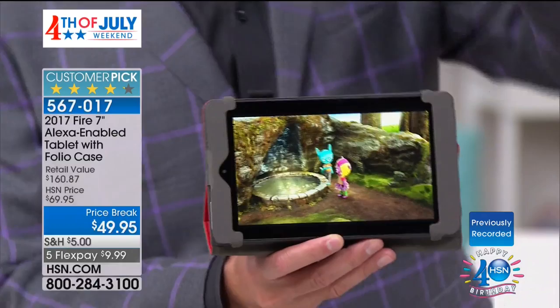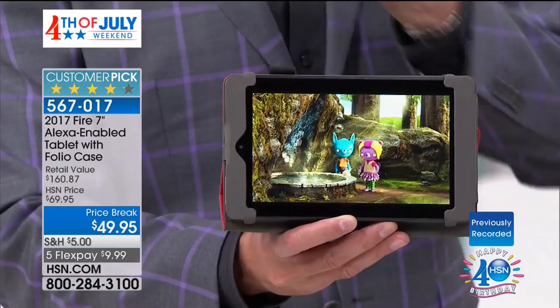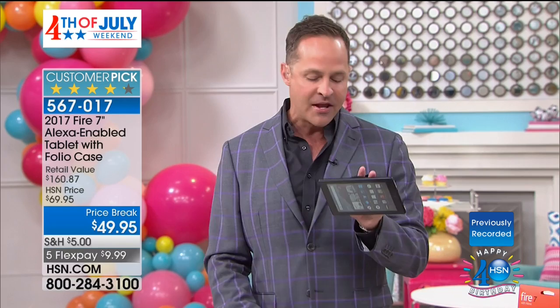I want to show you something that only this tablet does. No other tablet in the world has Alexa built in unless it's a Fire tablet. Alexa is taking over our world — letting us connect everything inside our houses, letting us talk to our tablets so easily. There's a million and one things you can ask.